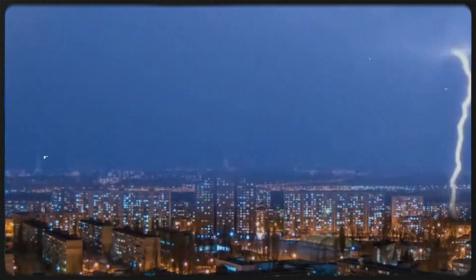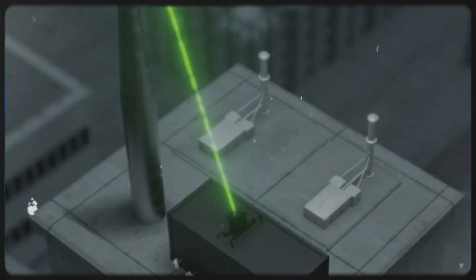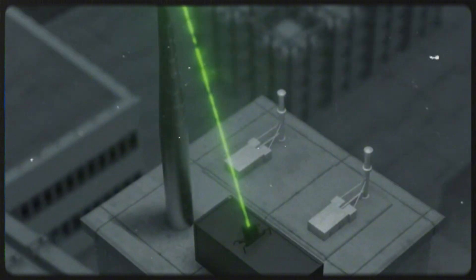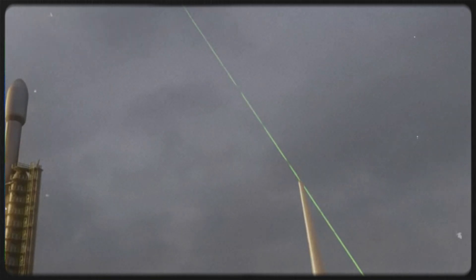Can we harness lightning? In theory, lightning carries enough energy to power a small town. In practice, it's too unpredictable, fast, and scattered to capture effectively. It's like trying to charge your iPhone with a bomb. Still, scientists are experimenting with lasers and lightning rods to trigger controlled strikes — because of course they are. Humans love poking nature with sticks.